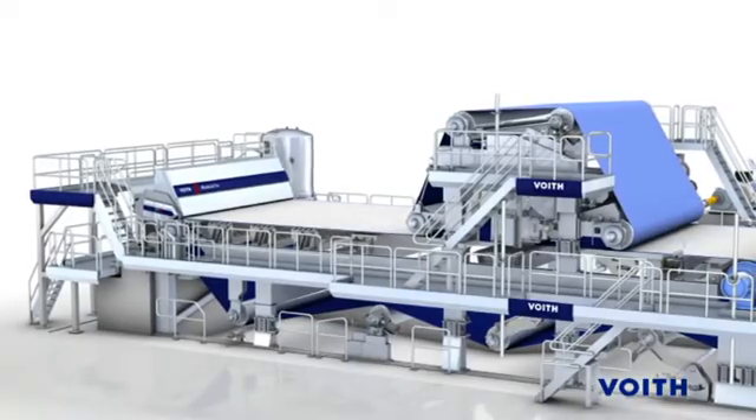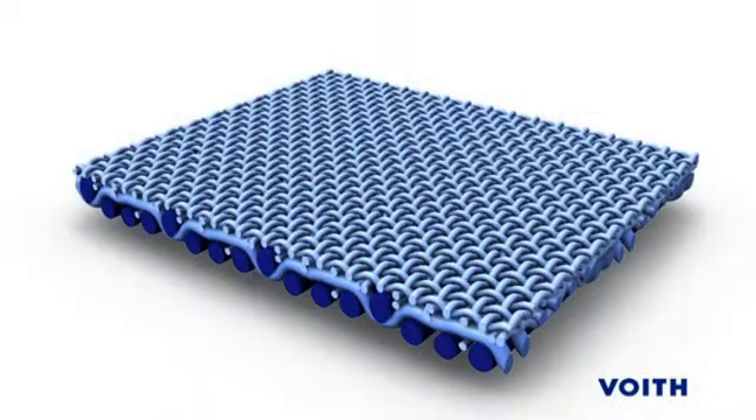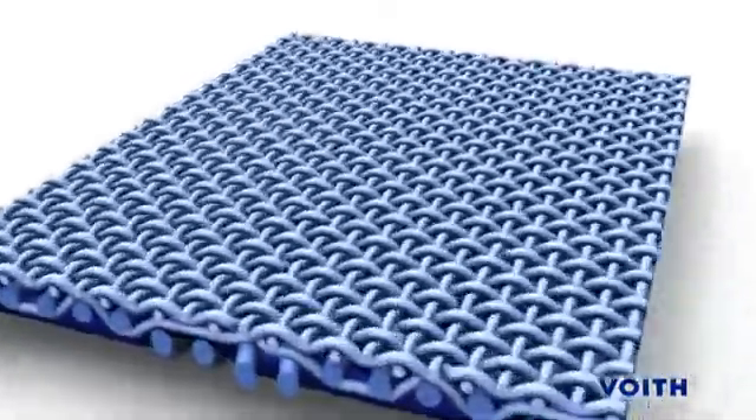The Multiform IC has been developed to answer all of these demands. The key to the success of the Multiform IC is its unique machine direction construction.